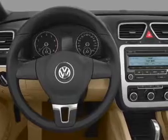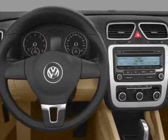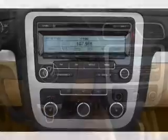Check out this 2012 Volkswagen EOS. Travel the roads in style and comfort in this great vehicle.